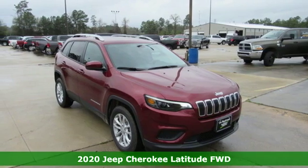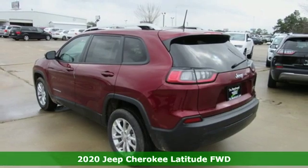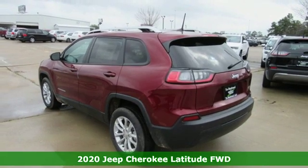Here's a new 2020 Jeep Cherokee. Experience the Jeep life. It comes nicely equipped with features you'll love.